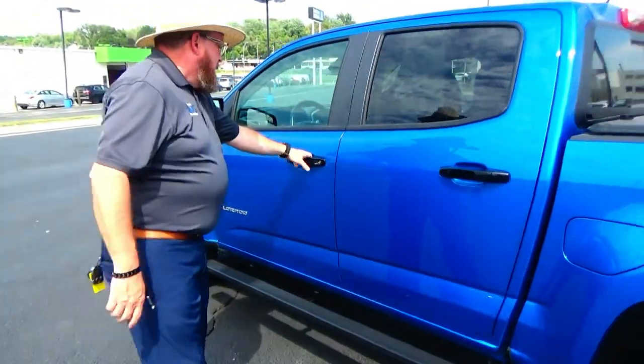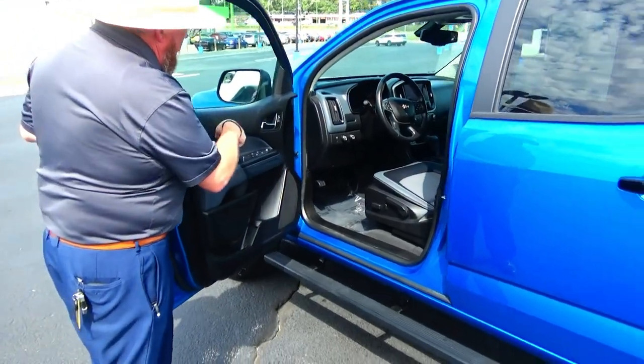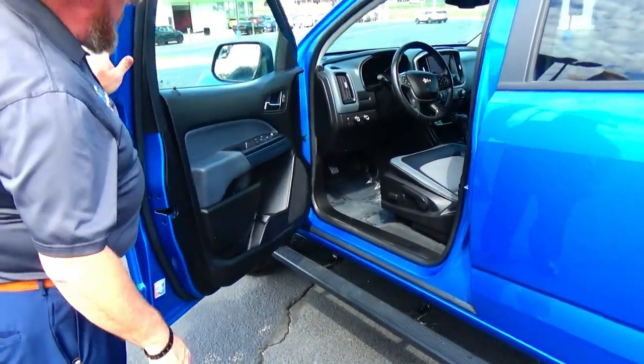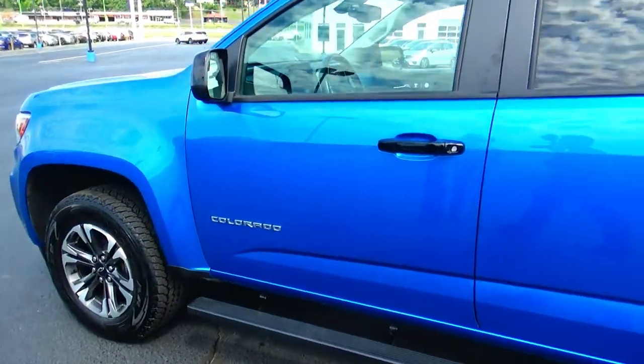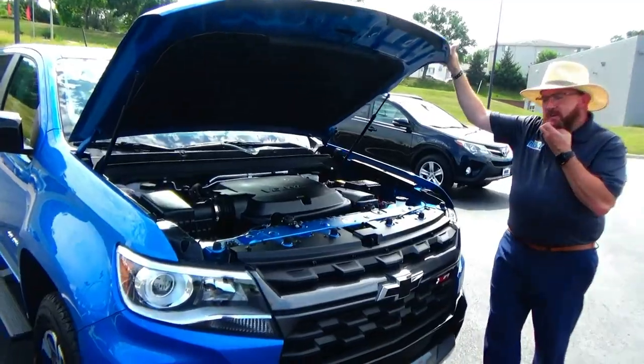Eight-way power driver seat, power windows, power mirrors, power locks. Storage in the door as well. See the free Carfax and mechanical inspection sheet. Under the hood we have the 3.6L.